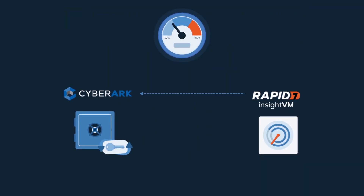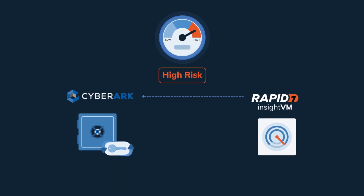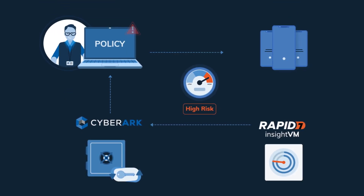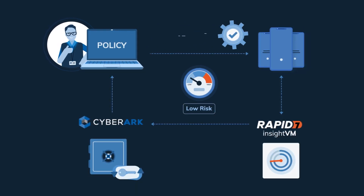For each system, Rapid7 assigns a real risk score based on assessed vulnerabilities and business context. If the score is higher than policy allows, CyberArk will limit access until the impacted assets are labeled low risk.